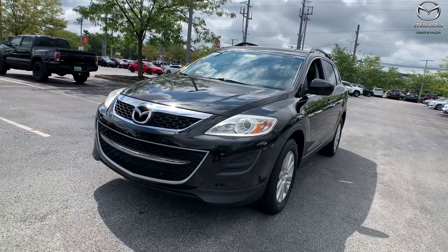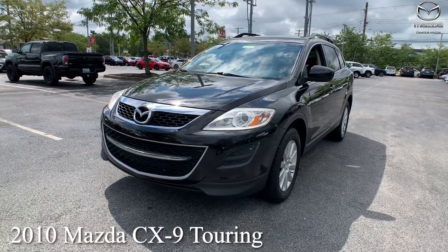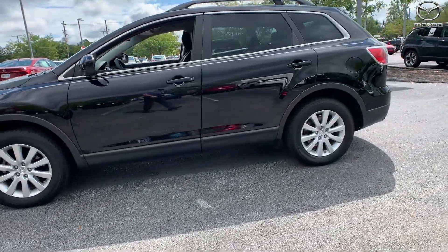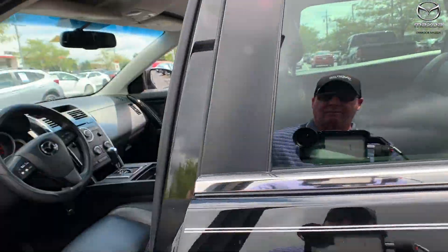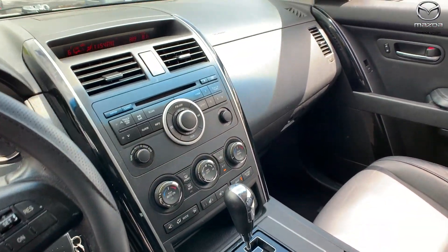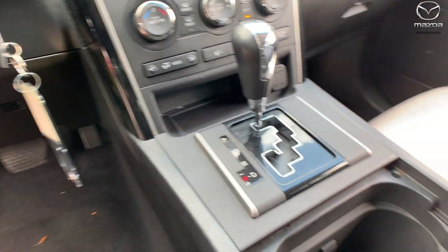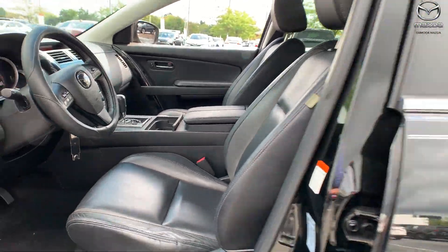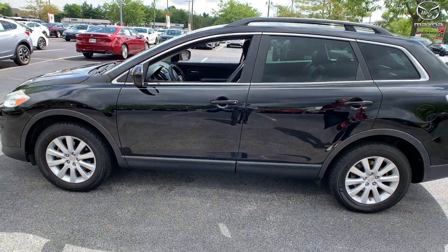Now for our last vehicle, this is a 2010 Mazda CX-9 Touring. The exterior color is in a brilliant black clear coat. This one does have 18-inch alloy wheels. There was one owner, super low miles. The vehicle does have a backup camera and roof rack rails, so the interior is in a black leather. Mileage on this one is only 50,185. The price is $17,998.